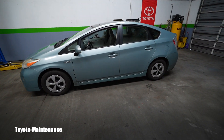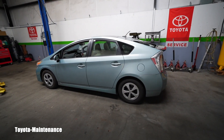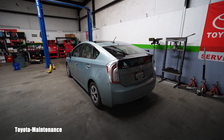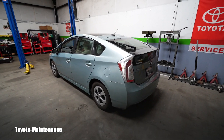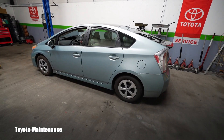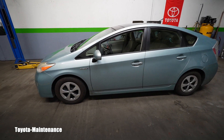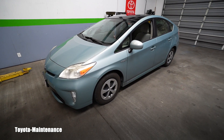Hello friend, welcome back to the Toyota Maintenance YouTube channel. Here you can see a very successful and popular third generation Toyota Prius. This is a 2012 model with 100,000 miles — the owner selected a 105,000-mile large service today.